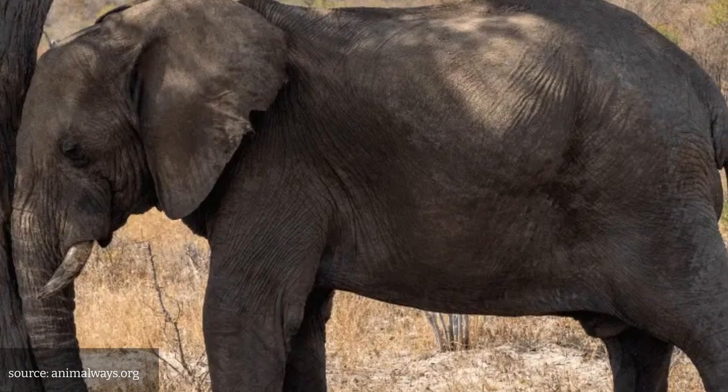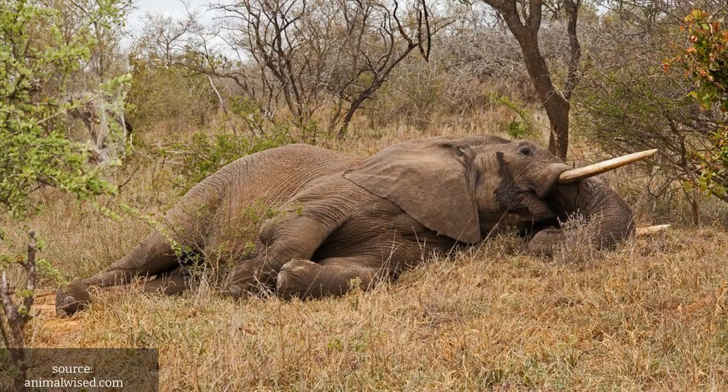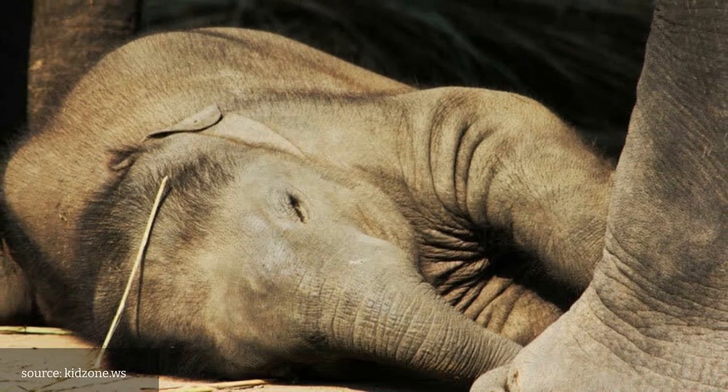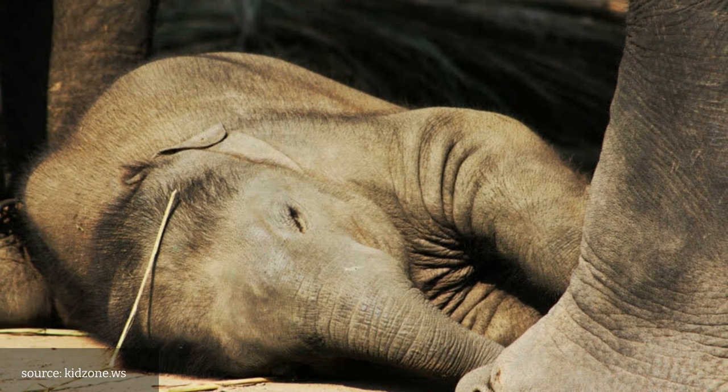And finally, Number 1: Elephants. These majestic animals sleep for only a few hours a day, usually standing up. They can sleep lying down, but this position makes them vulnerable to predators. When an elephant does lie down to sleep, it's a sign that it feels safe and secure in its surroundings.